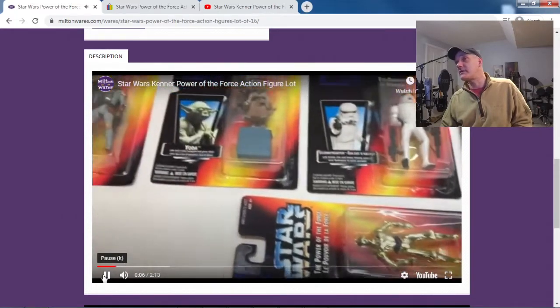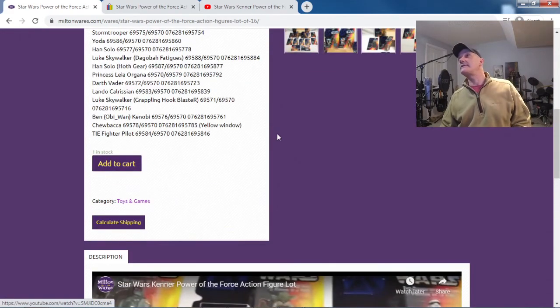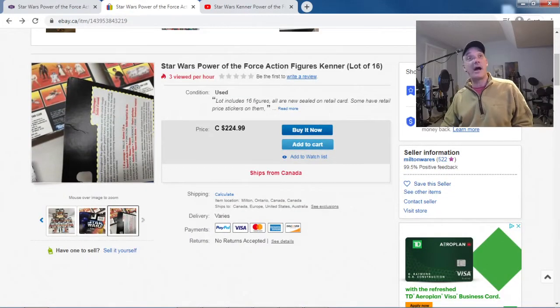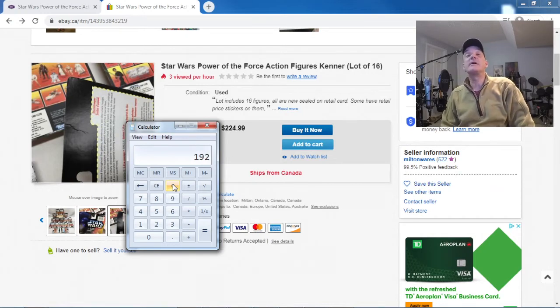Anyway, that listing is done. I listed it at $225 — that might be a little high — but I'd like to get $200 for it. If you do the math: 12 times 16 is $192, and that's only at $12 a piece. Some of these have to be worth closer to $20, so $200 is a good deal and somebody's gonna scoop this up. I think it'll sell — guaranteed it'll sell. I'll let you know how much it goes for. Thanks for tuning in, see you on the next one, take care!